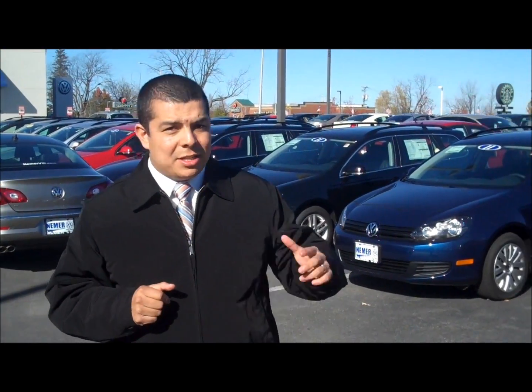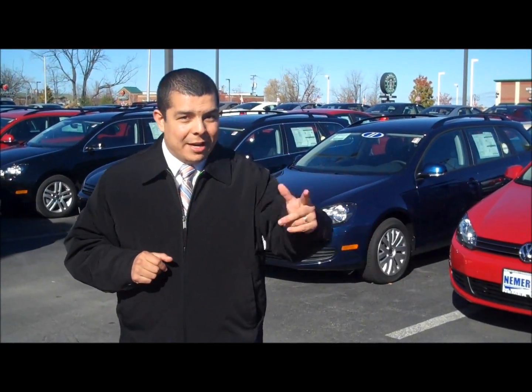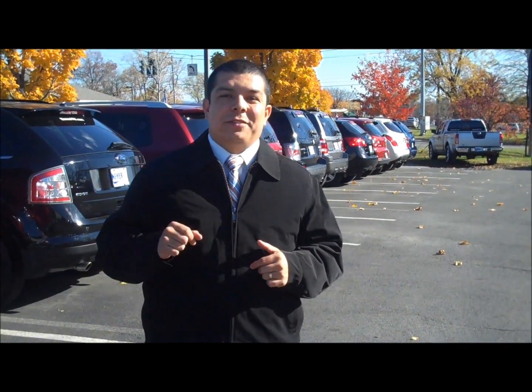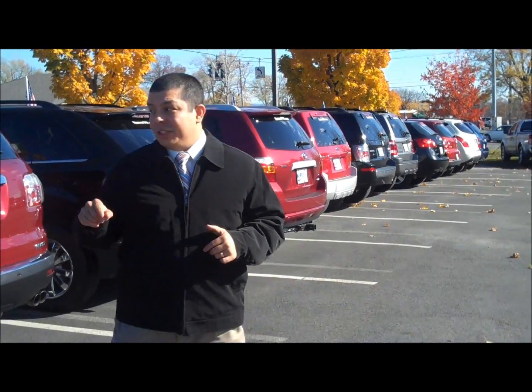Also, we have plenty of stock remaining in 2010 TDI clean diesel sedans and TDI sport wagons. Check out our pre-owned selection here in November — we're gearing up for four-wheel drive and all-wheel drive season. The snow's coming soon, so don't be left out in the cold. Check out some of these specials.